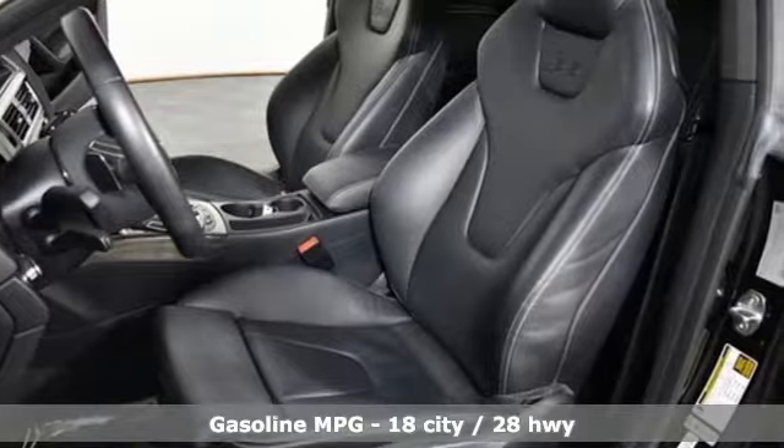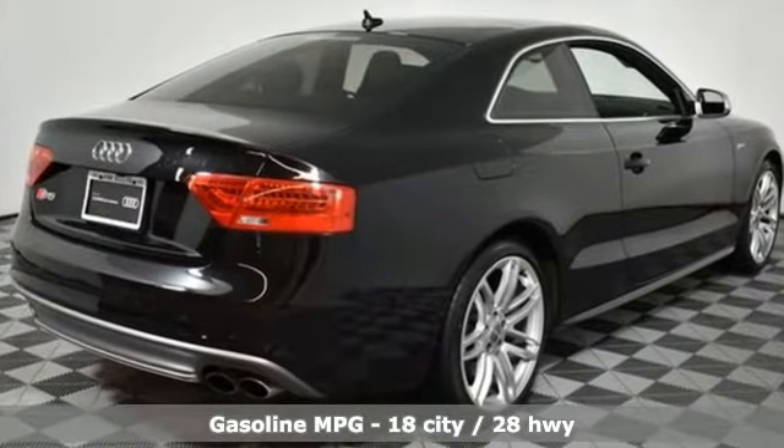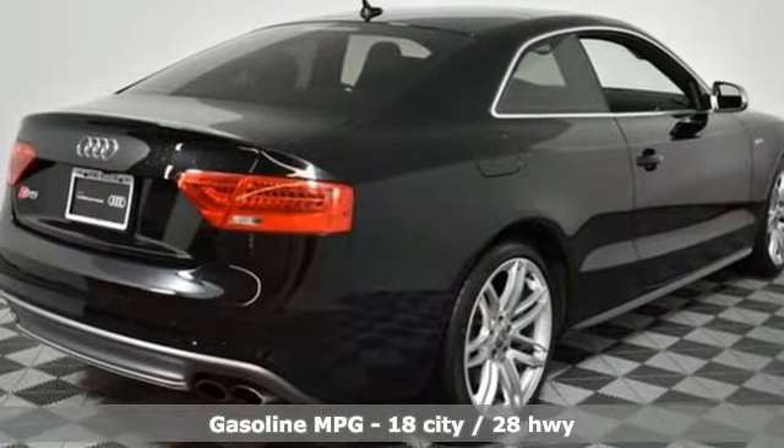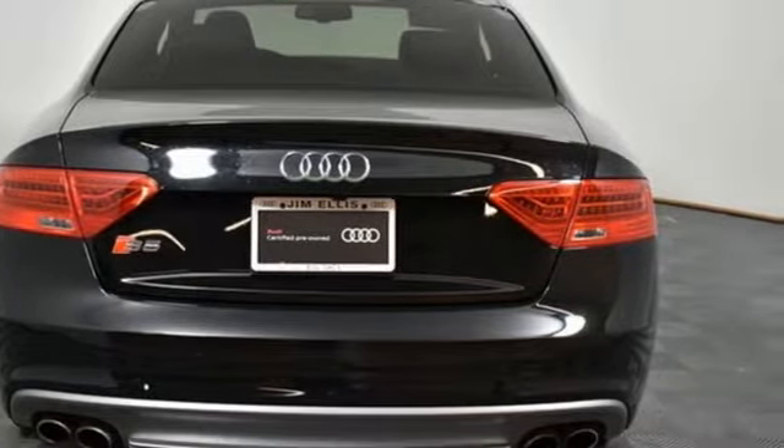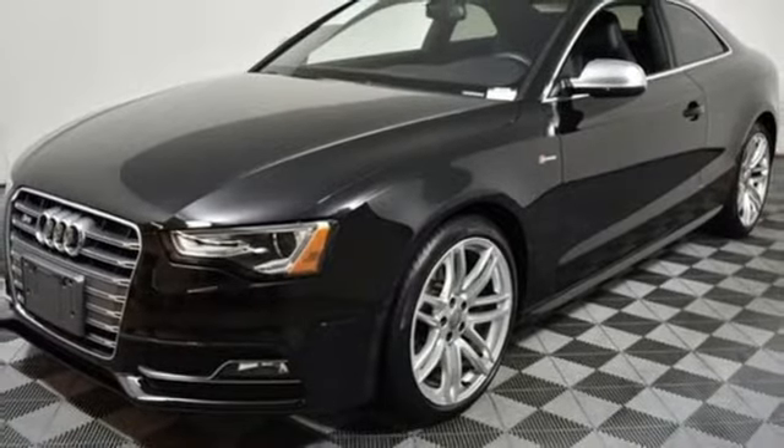It boasts an impressive list of features like these: external memory control, power heated mirrors, dual zone climate control, auto dimming rear view mirror, doors and push button start proximity key.